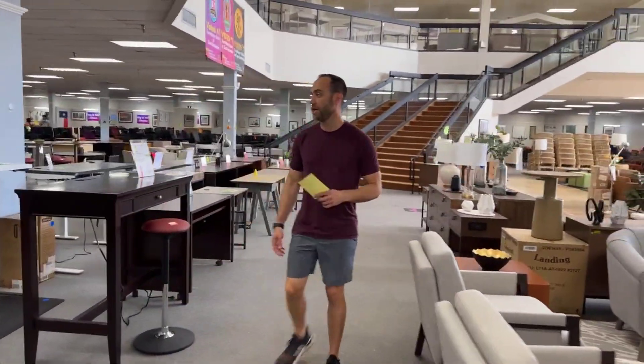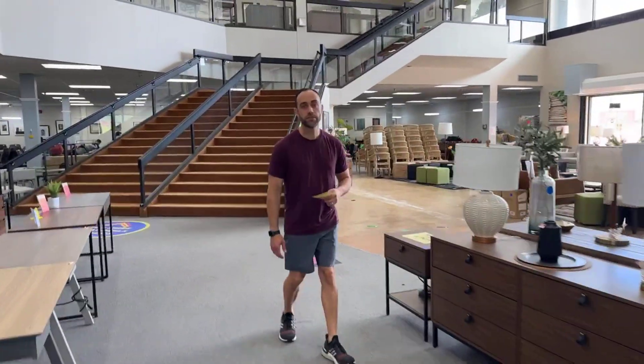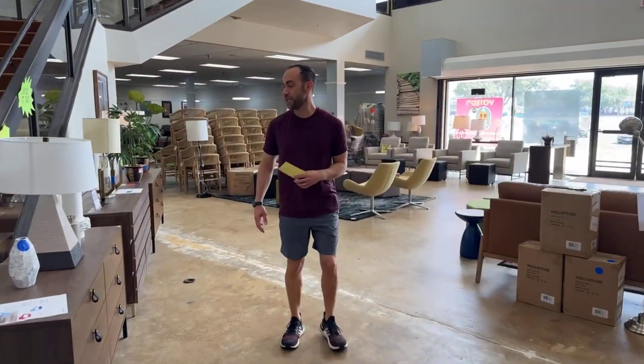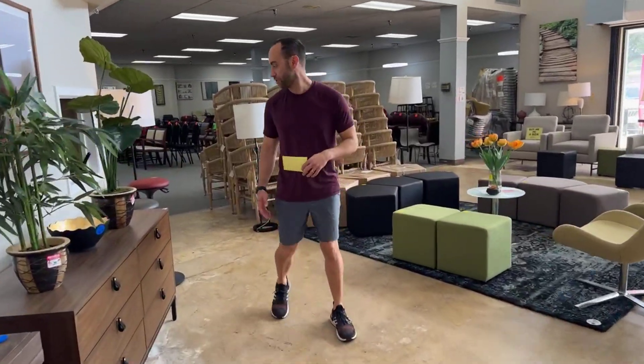We got in some stools that are strong enough to use in schools — school stools, stools for schools. I've said those words too much and now it feels weird when I say them. It's like semantic satiation or something.